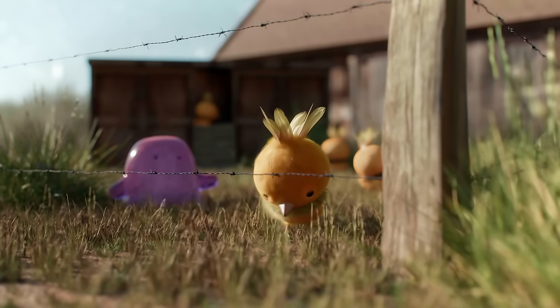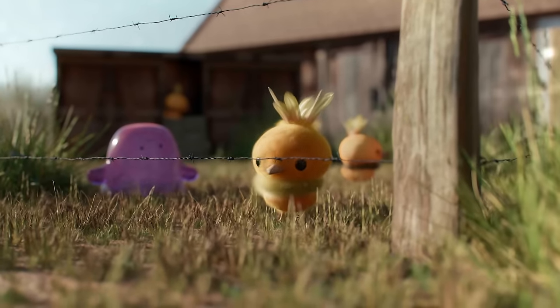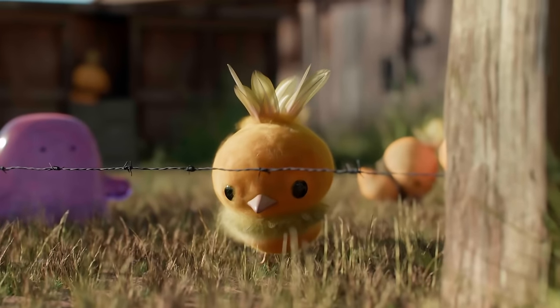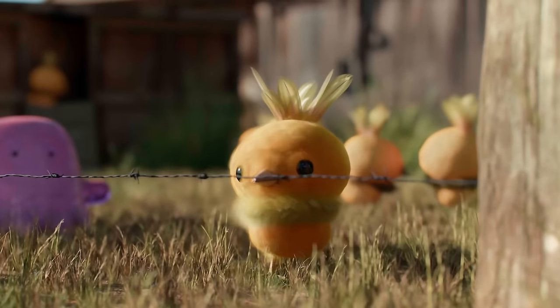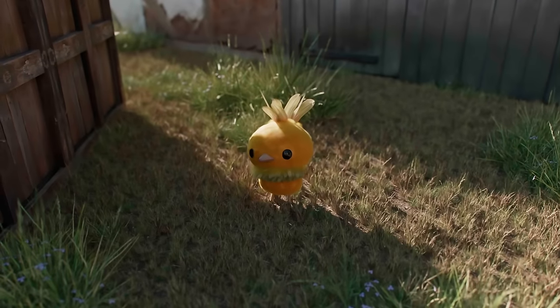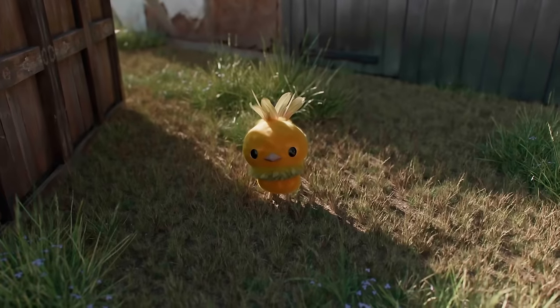In the wild, Torchics are known to be feisty creatures, often engaging in battles with one another. Their bright orange plumage intentionally attracts the aggression of other Pokémon, reflecting their competitive nature. However, in this daycare, Torchics are raised to be more calm and amiable compared to their wild counterparts.